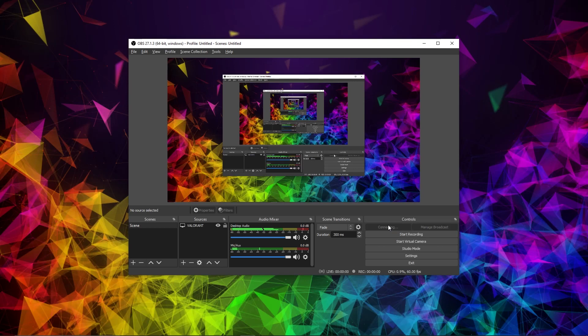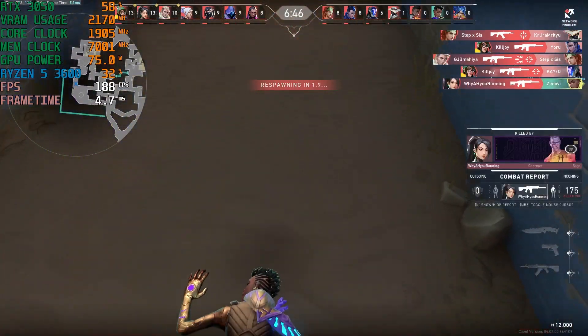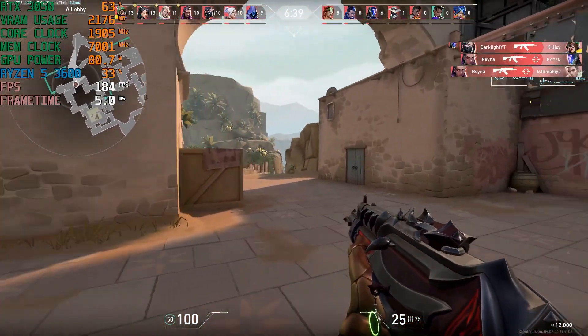I also streamed Valorant at 6,000 bitrate to YouTube at 1080p 60fps, and I was getting 200+ or 180+ FPS average in Valorant while live streaming. So live streaming performance is good on the RTX 3050. For content creation, you can edit videos up to 4K and render them really quickly in Adobe Premiere Pro, DaVinci Resolve, or any software that supports NVIDIA's CUDA acceleration and NVENC encoder. The NVENC encoder is really helpful here.